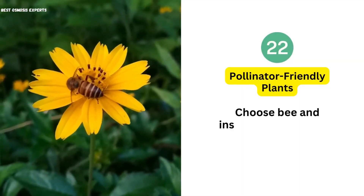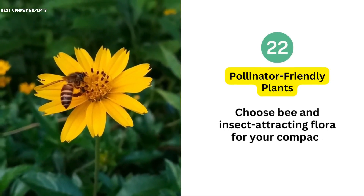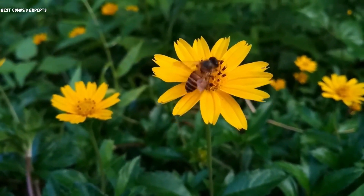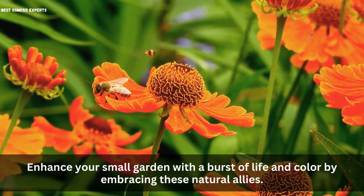22. Pollinator-Friendly Plants. Choose bee and insect attracting flora for your compact garden. These pollinator-friendly plants not only conserve space but also invite essential creatures for vibrant blooms. Enhance your small garden with a burst of life and color by embracing these natural allies.